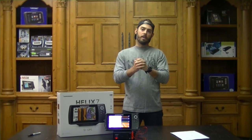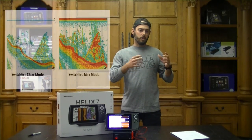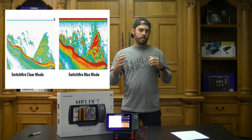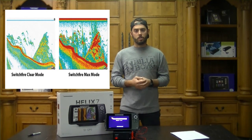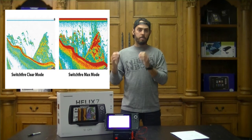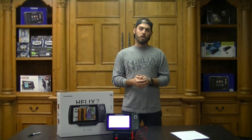Moving on to Switch Fire — it comes in two modes on the Helix 7: clear mode and max mode. Clear mode you're going to use on those bad weather days, murky water days, days where the wind's blowing and you've got a lot of sediment in the water — it's going to eliminate the noise and clutter you see on your sonar screen. Max mode you're going to use when you really want to pinpoint and ping, whether you're pinging on bait or game fish structure — it's going to give you a great high-definition sonar image on your screen.